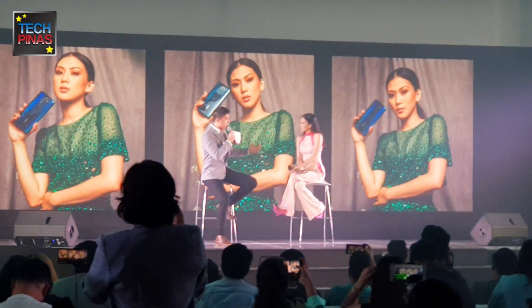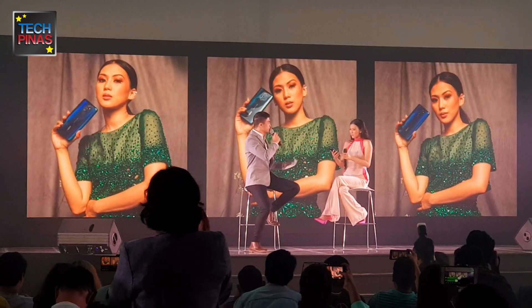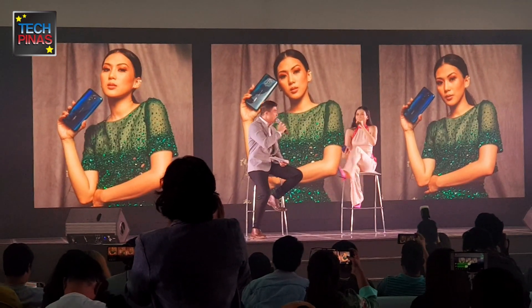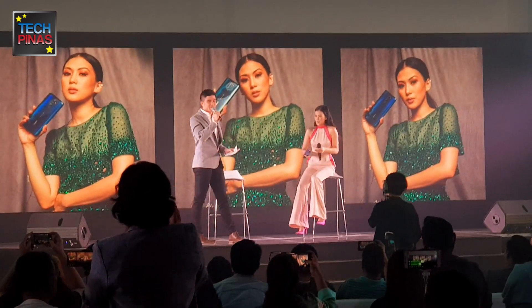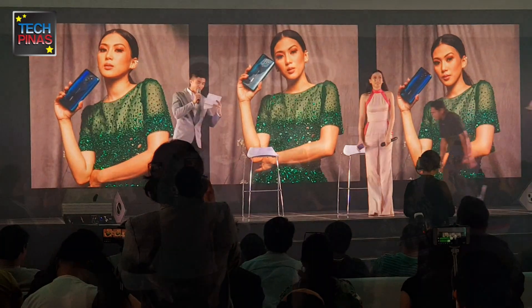Alex, in order to close things out, I wanted you to show them how much you love the phone. Well, ladies and gentlemen, a round of applause for Alex Gonzaga again! Thank you all for joining us today. We'd like to invite our OPPO executives up here for a photo op.